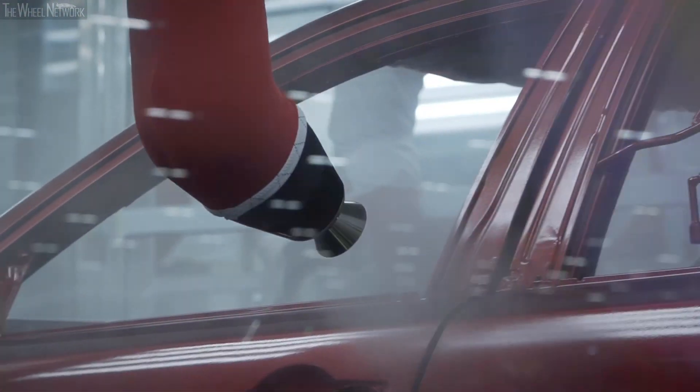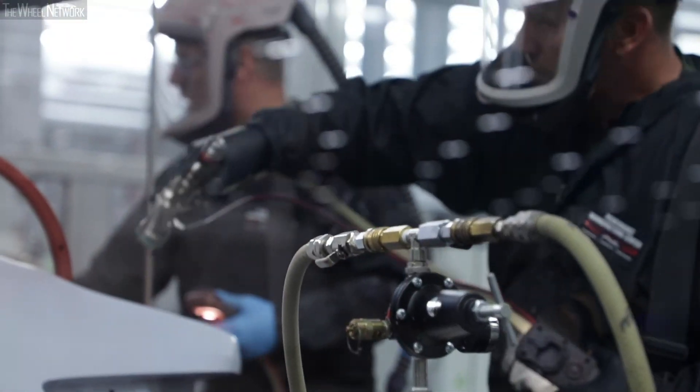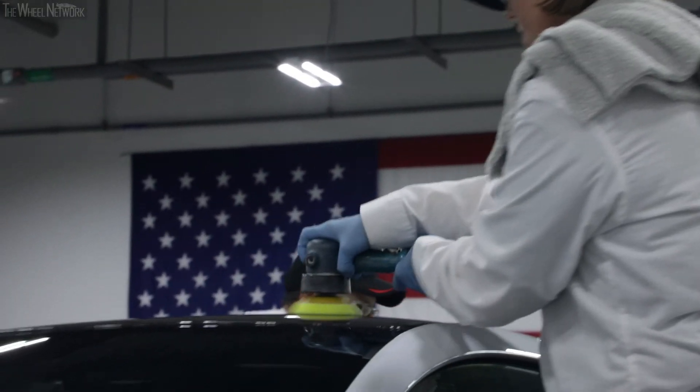The robots give us our uniform coverage, then it'll go to our highly skilled painters who inspect and refine the finish, and the final step comes from our polish team.